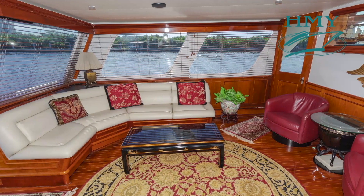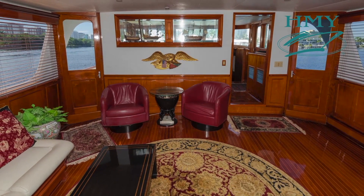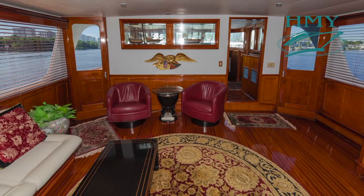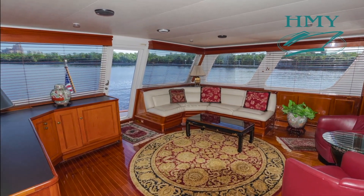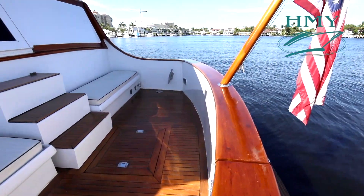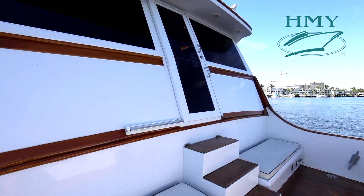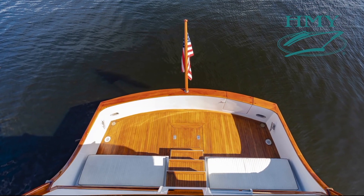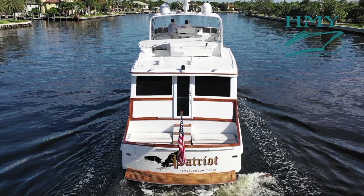We start here in the aft salon. Prior to her major refit in 1993, this was an open-air aft deck, but it's now fully enclosed and climate controlled. There on the stern you see the door with cockpit access. The cockpit is part of the original Jack Hargrave design, with nice seating, water sports activities, fishing, diving, and easy cockpit line handling.